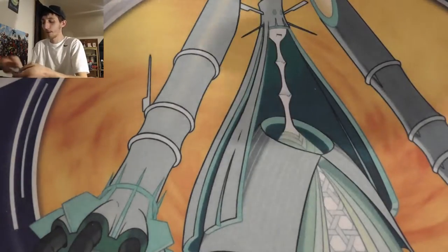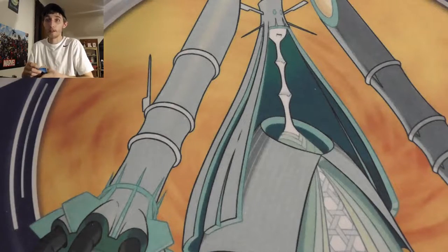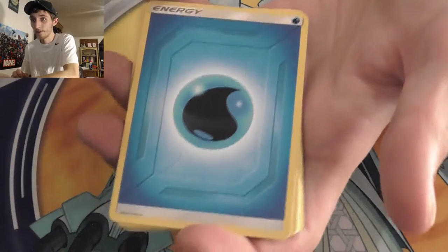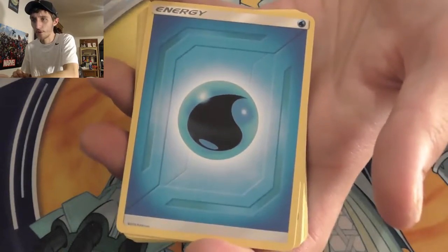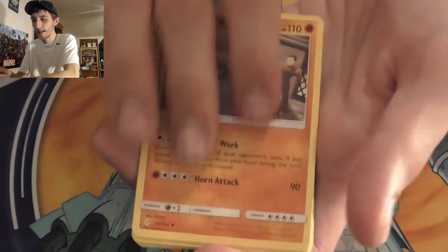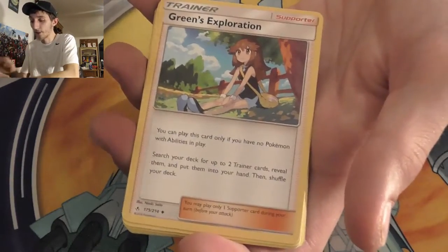Make sure you guys are claiming the code cards because I'm throwing them away after the video — I hope they're used while they're in the garbage. Pack eight: Water Energy, Ride On, Green's Exploration — which is a full art I still really want — Tyrogue, Cottonee.